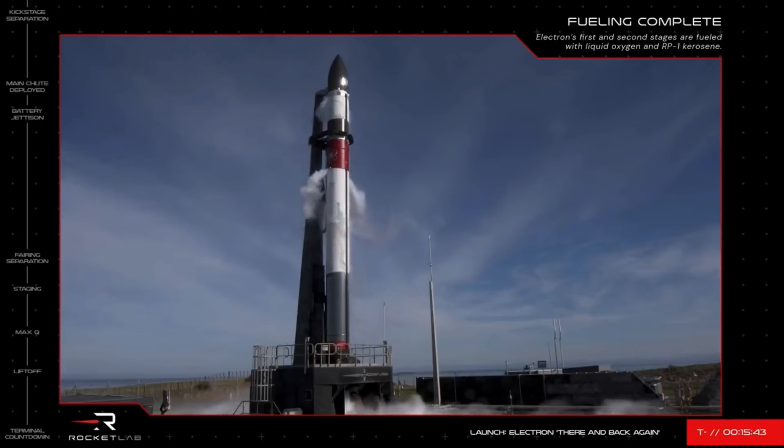Let's delve a bit deeper into today's recovery mission and how our operations will take place. This mission is the ultimate recovery test. While the team has simulated a mid-air recovery in the past, this is our first attempt at the real thing.